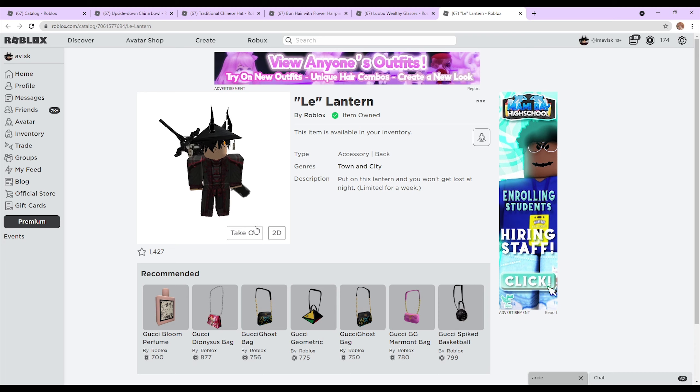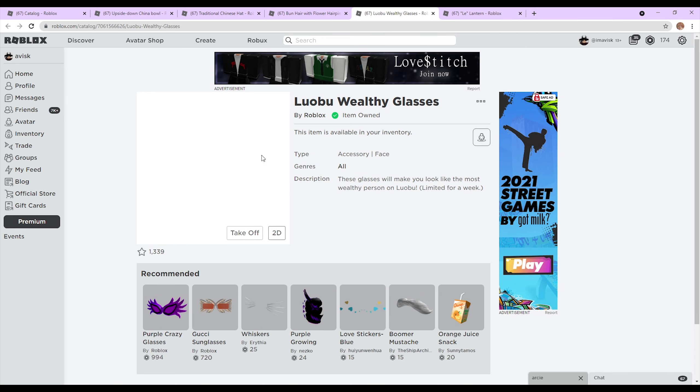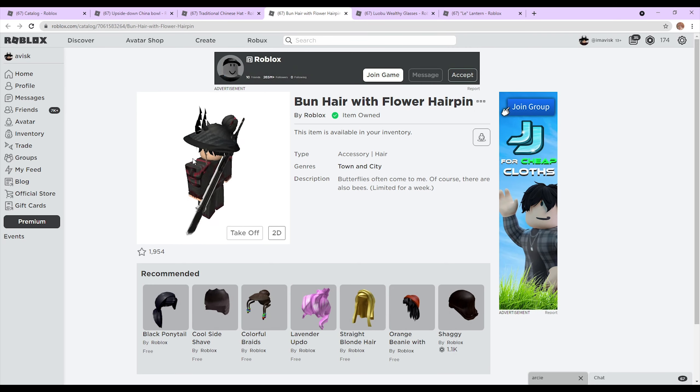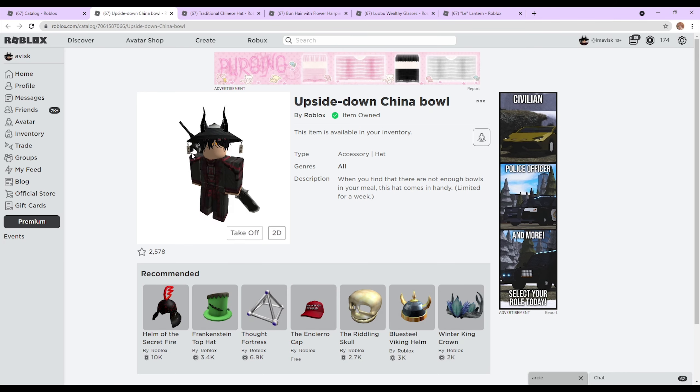Then the hair, and like I said, the shades, and the back accessory. As you can see, the back accessory does look very, very nice. Then you have the shades right here, which don't look bad either — I think they look quite right. Then the hair, which looks very, very nice, at least in my personal opinion. And the traditional Chinese hat.